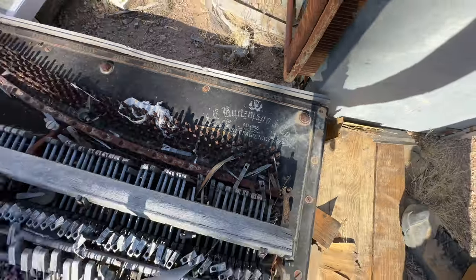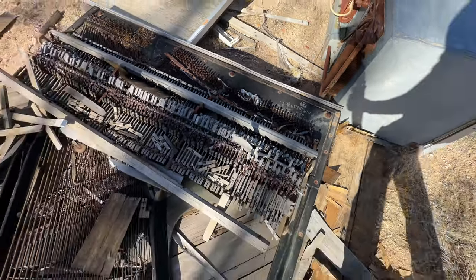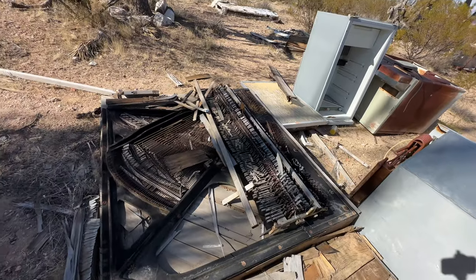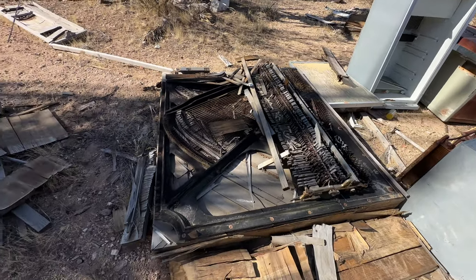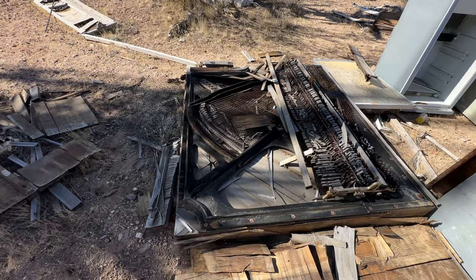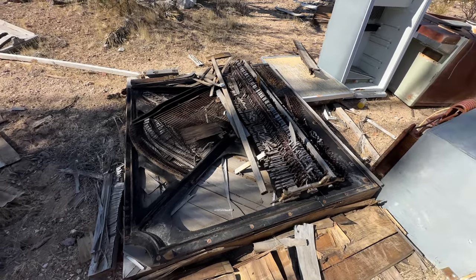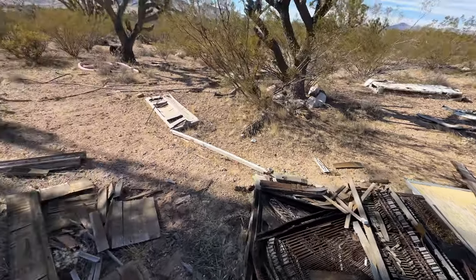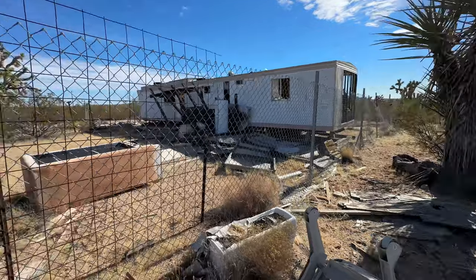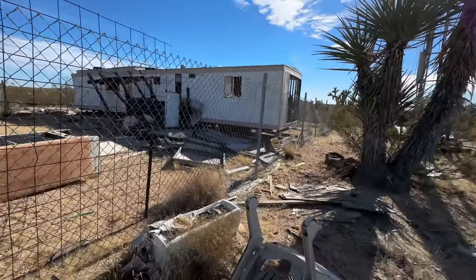I'm not sure what that is. Is that a piano? What is that? I have no idea what that is. I don't know if that's a piano. Tell you what, I'm getting in there.